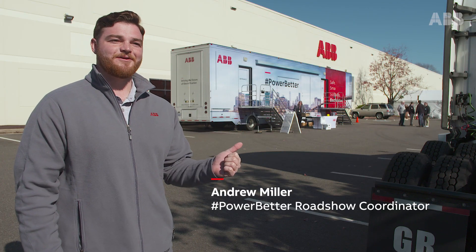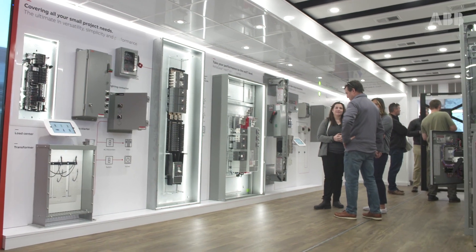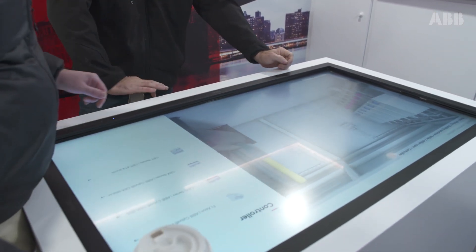Behind me you'll see the ABV Power Better Roadshow. It has everything from residential all the way up to industrial power distribution equipment. ABV is part of so many different things and we're able to put all of our products in one place so customers can see it on the roadshow.